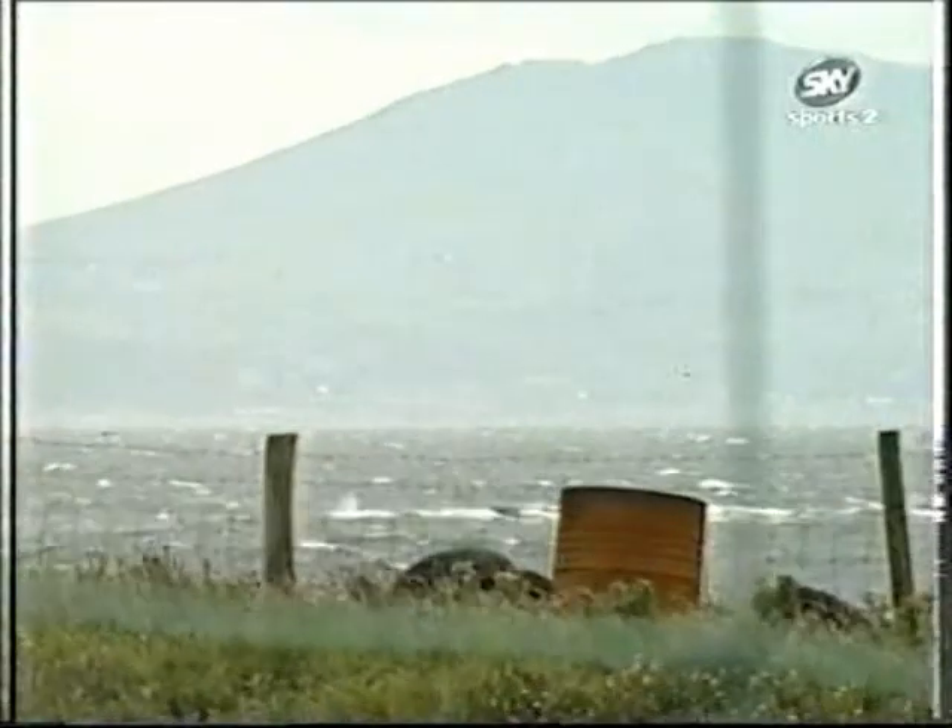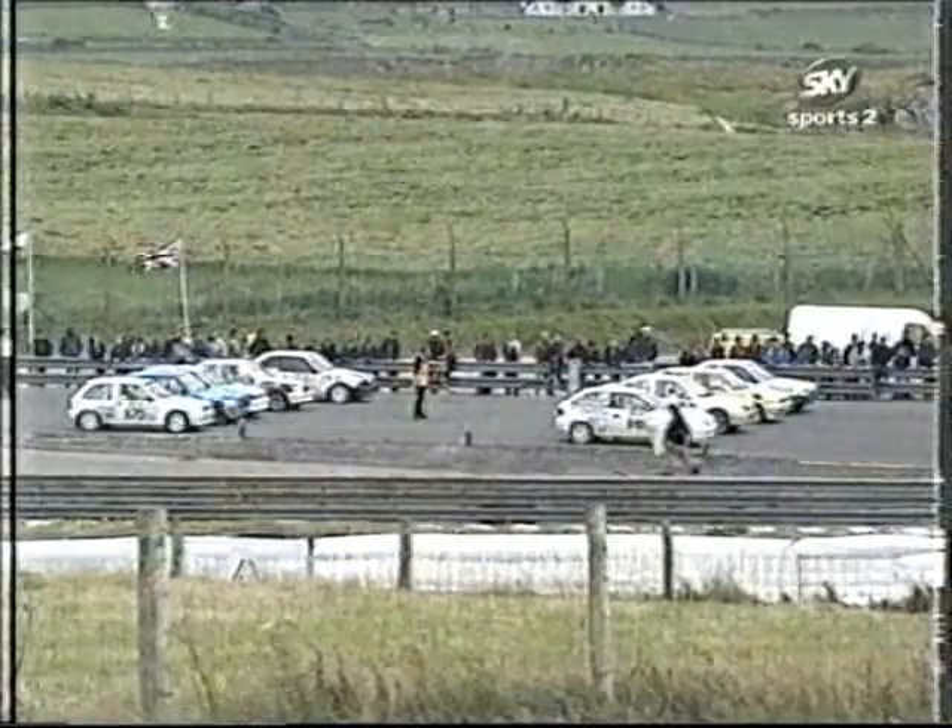The skies are darkening, the sea is looking ever choppier and we've still got three races to go. The first of which is the Colway Tyres Final — a split grid because there are cars of two engine capacities in this, and away they go.